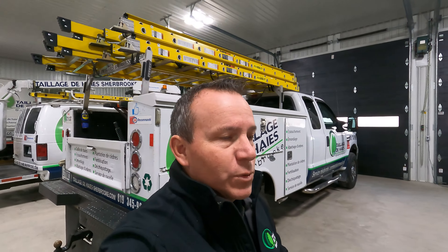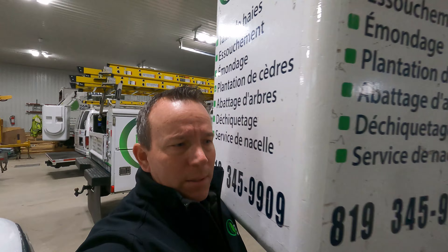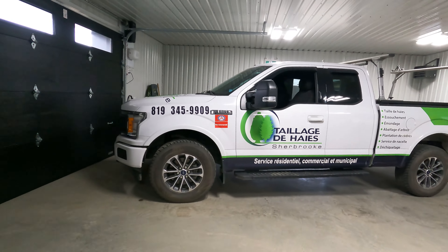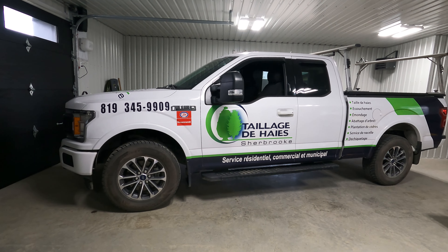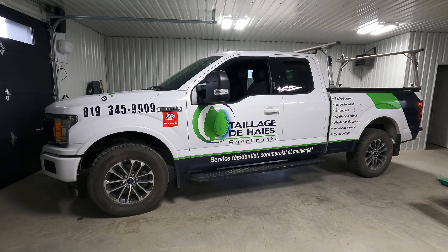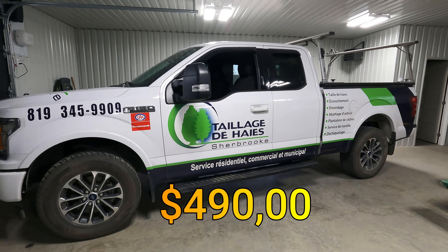Here where we are the inspections are so strict. You can't modify stuff here where we live very much — like some places in the United States where you can have rat rods and stuff like that, we can't have stuff like that here. This is a 2020 and this 2020 here is $490 to plate.